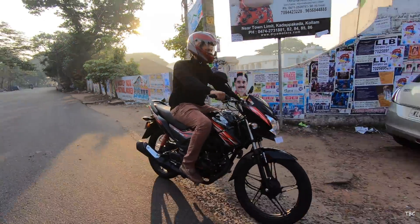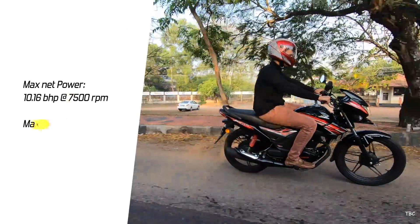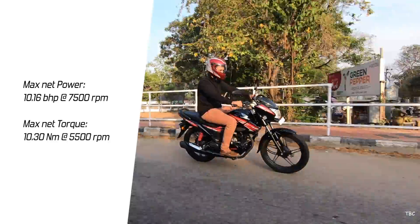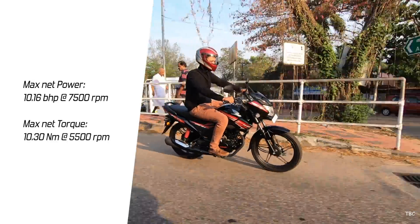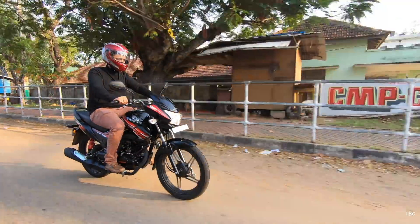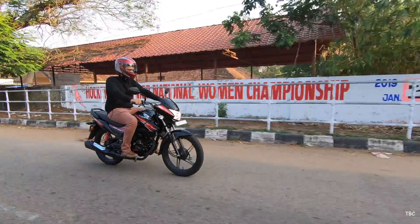The engine is the same one used on the previous Shine SP, and it can produce a maximum net power of 10.16 bhp at 7,500 rpm and maximum net torque of 10.30 Newton meters at 5,500 rpm. It's not a very powerful engine, but since it's a commuter bike mainly intended for city commutes, this engine is not a disappointment.